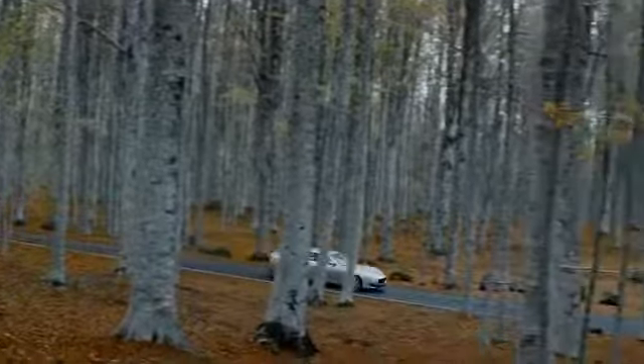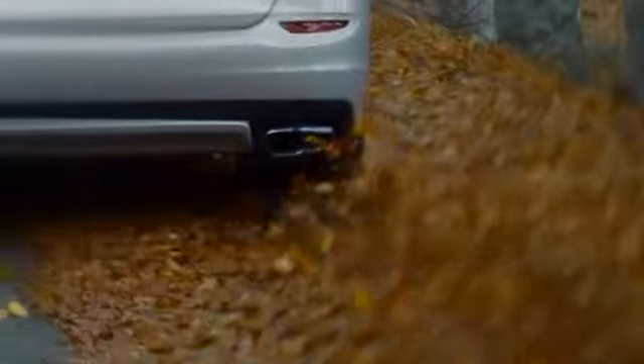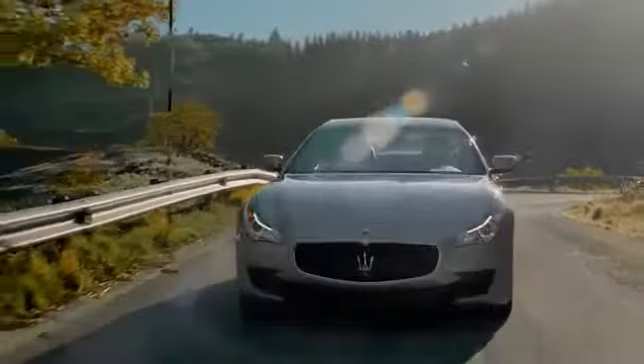Under the hood, the Quattroporte delivers thrilling performance with a new range of engines, from twin-turbocharged to diesel, flowing seamlessly along the powerful engines' sleek lines. The large-scale aerodynamic restyling of the undercarriage has improved air flows, resulting in reduced wind resistance.